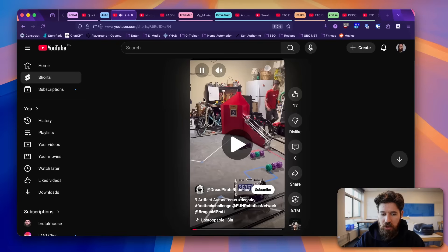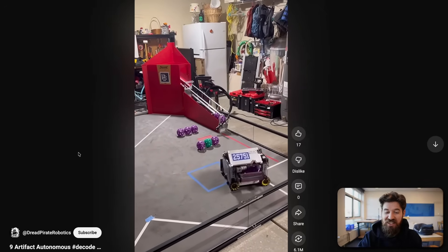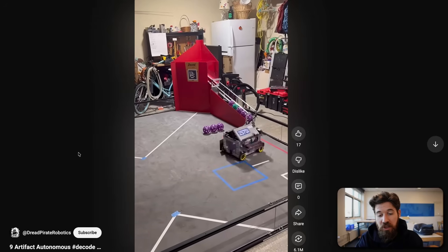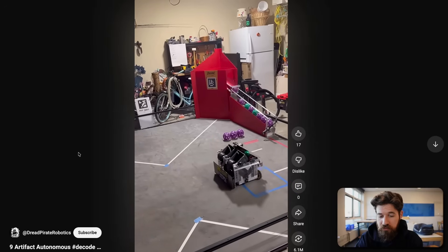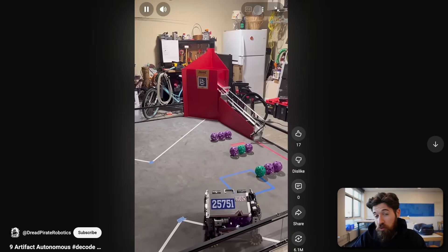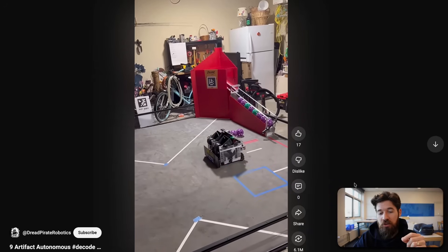Next up, we've got Team 25751 Dread Pirate Robotics in an autonomous section. They have a double shooter, which is pretty impressive, and the intake on this robot is actually on its side — an interesting way they've added a little extra space, perhaps to stay clear of those motors. There's a nice little rubber band kick and pull, and I'm not sure if their robot is moving slowly because they have slower drive motors or because they found that makes their autonomous more accurate.